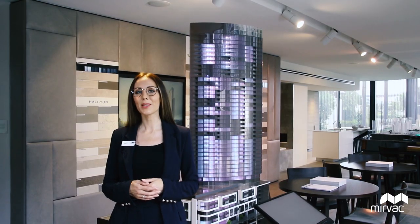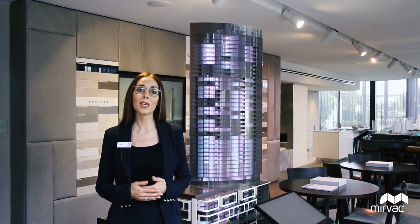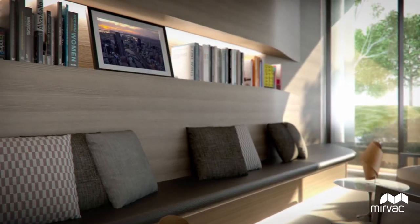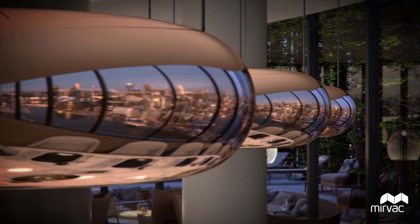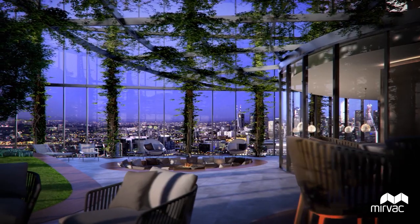The apartments are designed to be a sanctuary for residents to escape to after fulfilling a day journeying through life, with outstanding amenity exclusive to their residents should they want to entertain or retreat. The rooftop deck on level 43 boasts a fire pit,